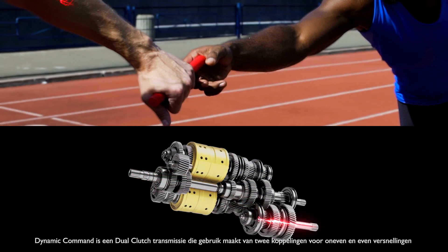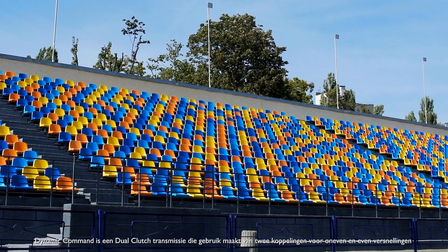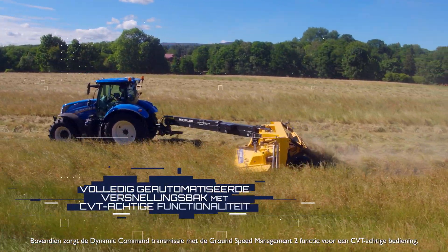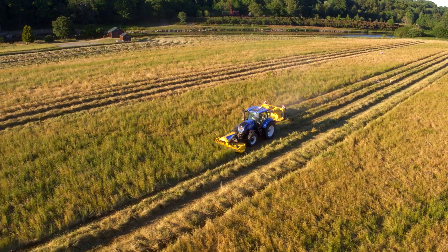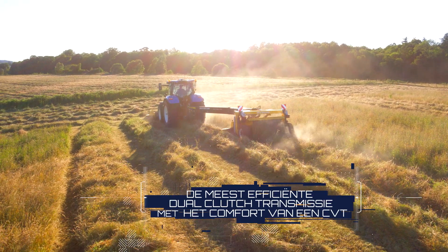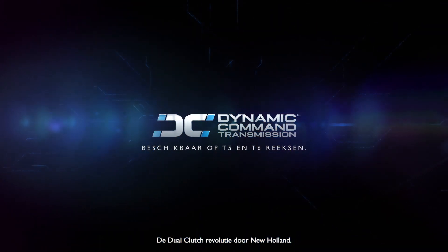Dynamic Command is a dual-clutch transmission which uses two clutches for odd and even gear sets, for faster gear changes under load. In addition, the Dynamic Command transmission with the Ground Speed Management 2 feature delivers CVT-like operation. This greatly increases operator comfort and overall efficiency. The dual-clutch revolution by New Holland.